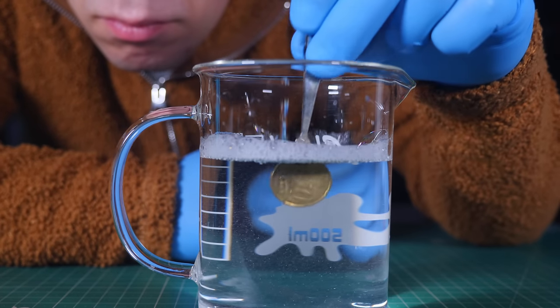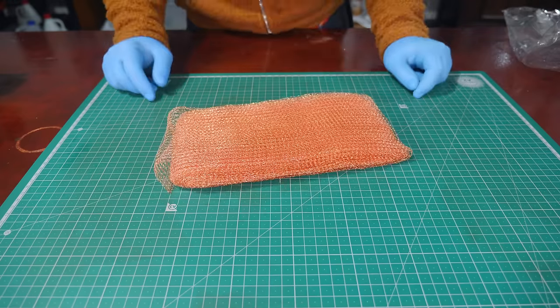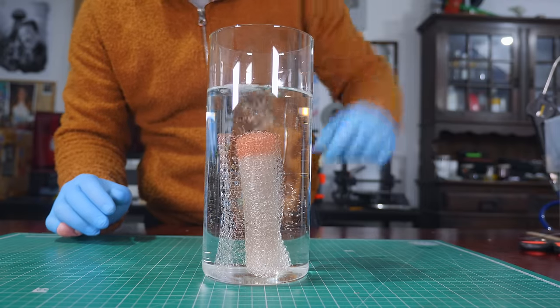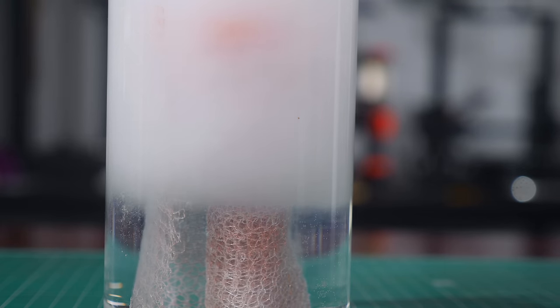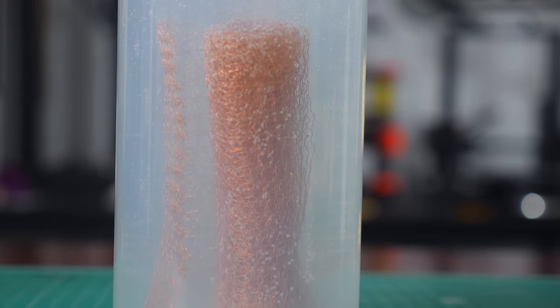There's a silver plating solution you can get that works like magic — you just dip a copper part into it and seconds later you have it covered in silver. I bought some copper wire mesh, dipped it into the solution, and it worked perfectly. In seconds I had a silver mesh. I then submerged the mesh into the hydrogen peroxide, and it worked — it decomposes hydrogen peroxide pretty well. There's a catch though: the hydrogen peroxide eats up all the silver coating, and the silver is gone in less than a minute.